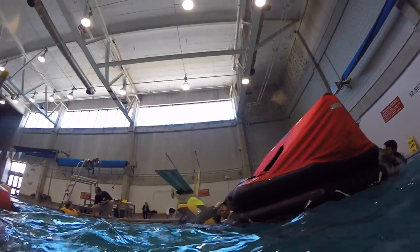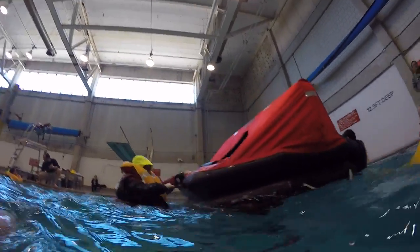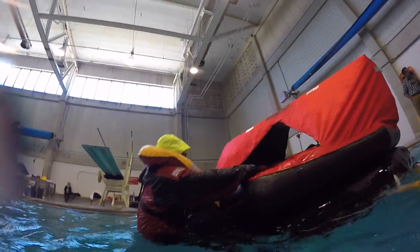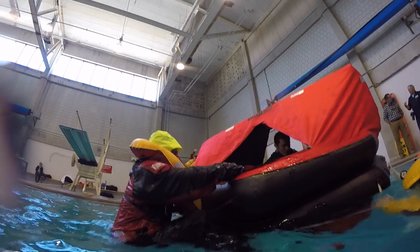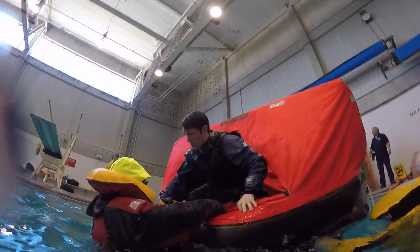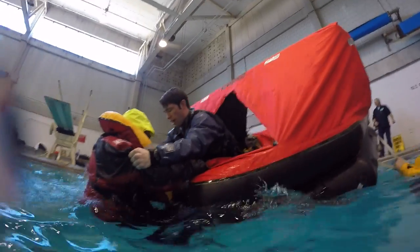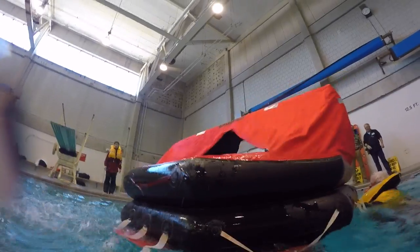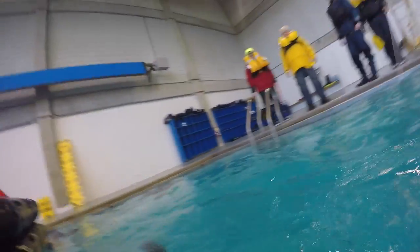If you failed to climb aboard at a given spot, stop, look for handholds to your right and left, and then try again where the handholds are better. Throwing a leg on the raft didn't help — it made it impossible to go hand over hand to the next handhold because one of your arms would be isolated by the vest. One thing that made it easier every time was to let about one third of the air out of my vest.